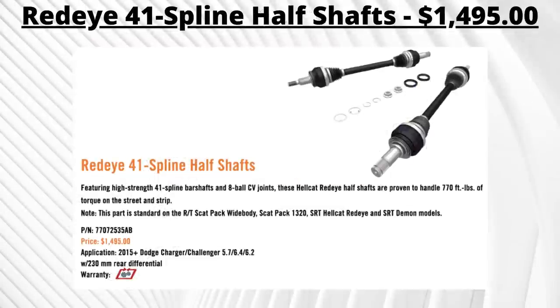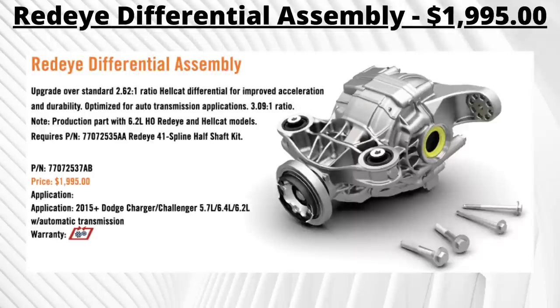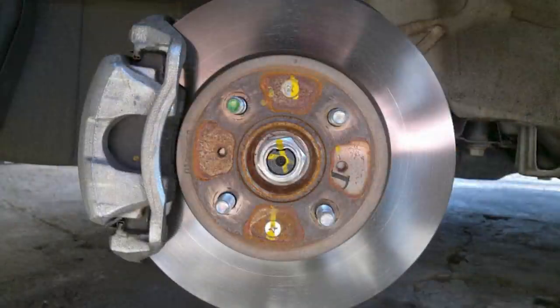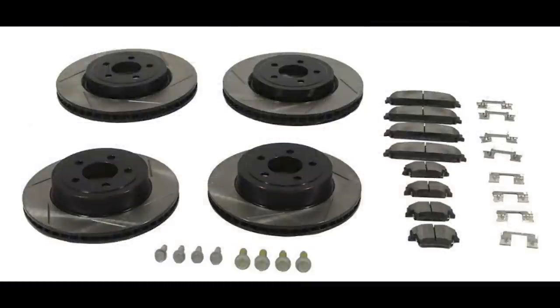For performance drivetrain upgrades, Red Eye 41-spline half shafts are a $1,495 option on 2015 and up 5.7, 6.4, and 6.2 models with the 230mm rear differential. These high-strength 41-spline bar shafts with eight-ball CV joints handle up to 770 lb-ft of torque and are standard on the Scat Pack Widebody, 1320, Hellcat Red Eye, and SRT Demon. There's also a Red differential assembly for $1,995 that upgrades from a 2.62:1 to a 3.09:1 ratio, usable on any 2015 and up Challenger V8 with the automatic transmission and half shaft upgrade. A brake upgrade is also available — for 2015 and up models with BR5 brakes, a $568 package adds slotted rotors and grippy pads compatible with OEM calipers.